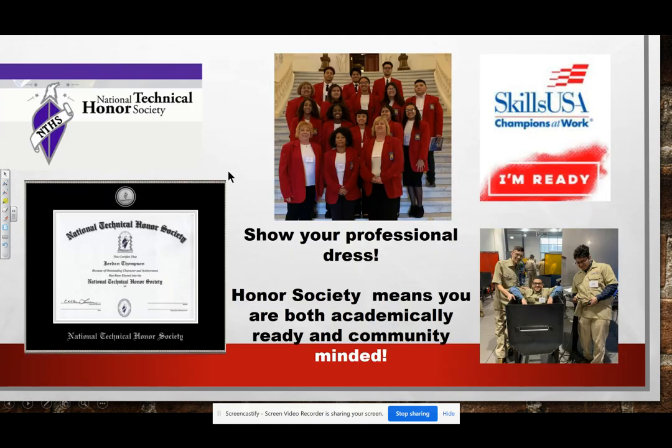National Technical Honor Society: for any of you questioning whether to ever join, that is an area that will carry through for your entire life. I still have my pin for National Honor Society. It is a great opportunity to show employers how you are doing not only academically, but also in terms of being community minded.